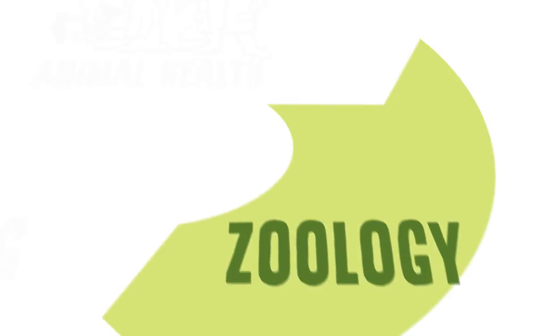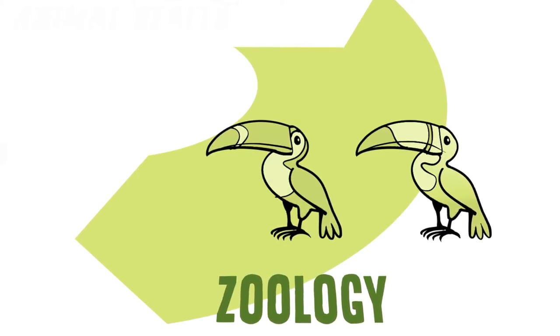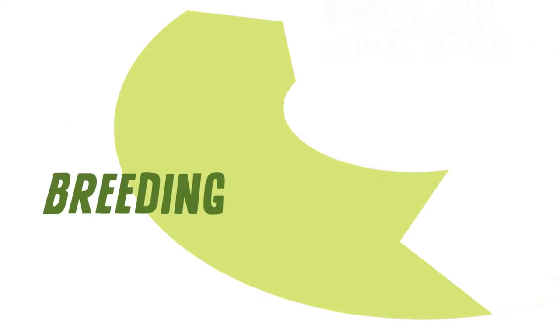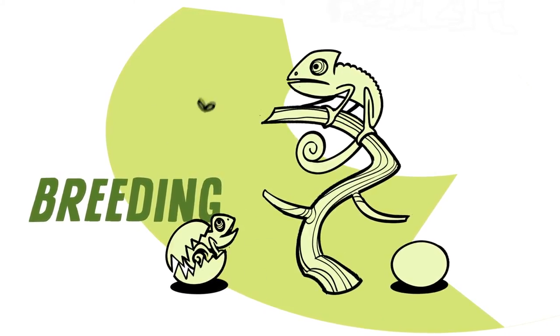We need to be well informed on the zoology of interspecific relationships, their biology and not least, their behaviour. And we need to know a lot about breeding, how we can get the animals to reproduce and ensure their long-term survival.